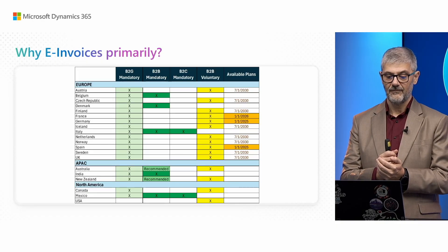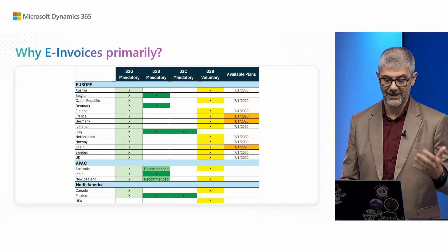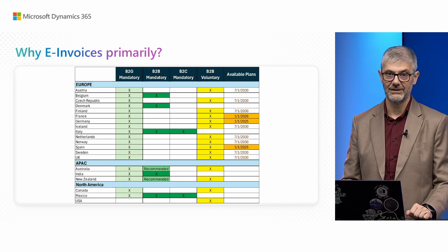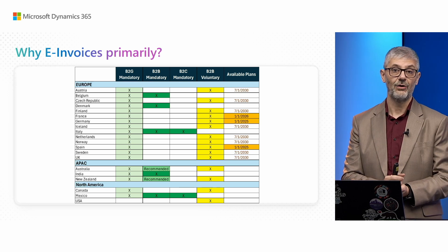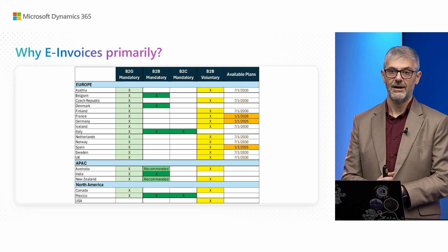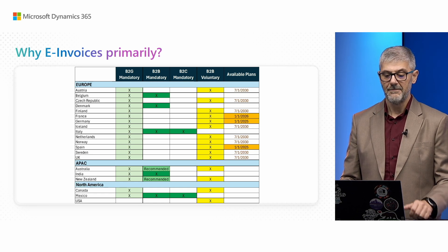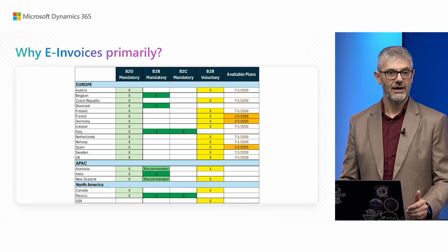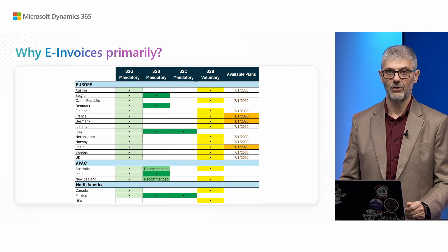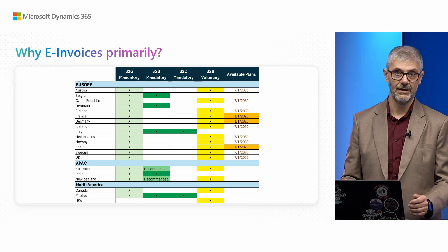Why electronic invoicing primarily? If you look at this table, you will see that B2G electronic invoicing is mandatory in the majority of countries across the world — this is the list of localizations where Microsoft delivers localizations, not partner-based ones. If you look at our localizations, B2G is already mandatory. But B2B being mandatory was the trigger for us to start with electronic invoices.